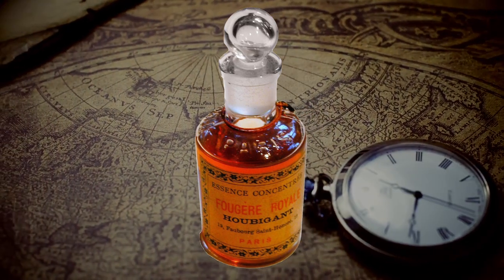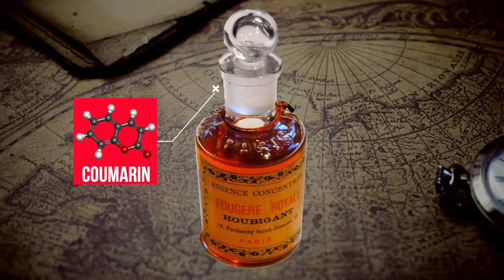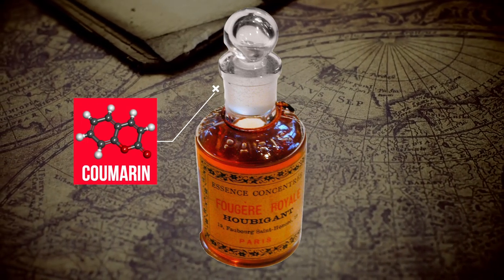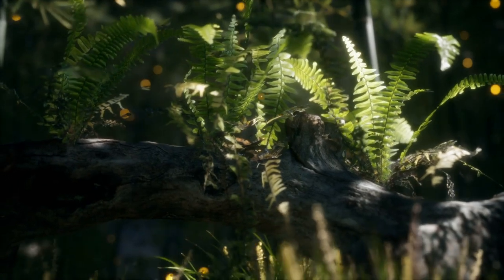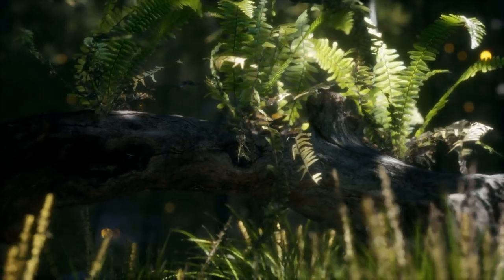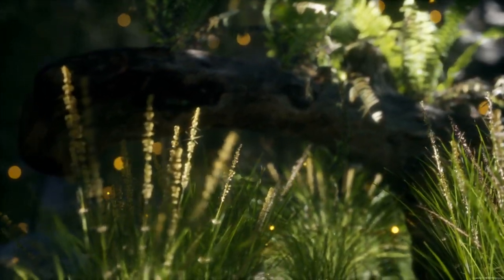When Fougère Royale was launched in 1882, it was the first perfume to use coumarin, a vanilla-smelling compound that was first made from tonka beans in 1820. The mix of coumarin, lavender, and oak moss gave rise to the Fougère family of fragrances, which is still used as a base for perfumes today.